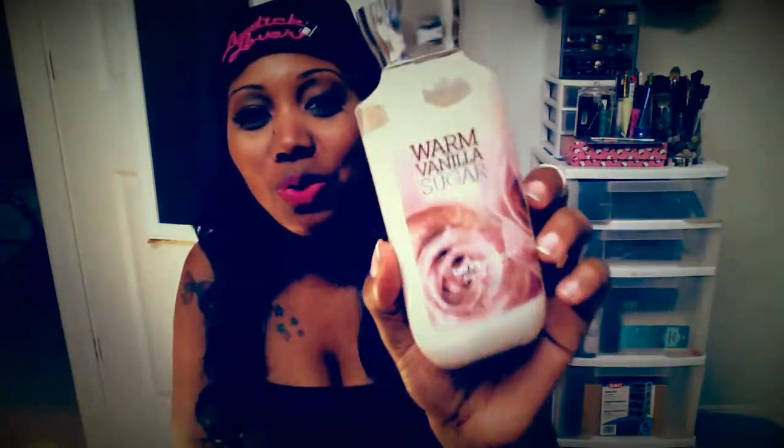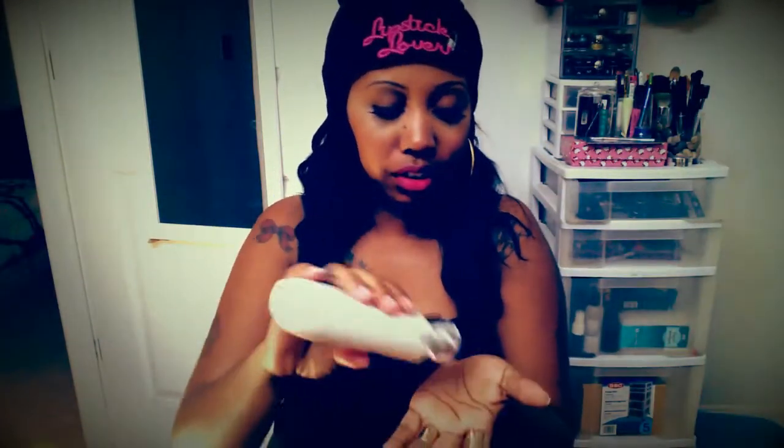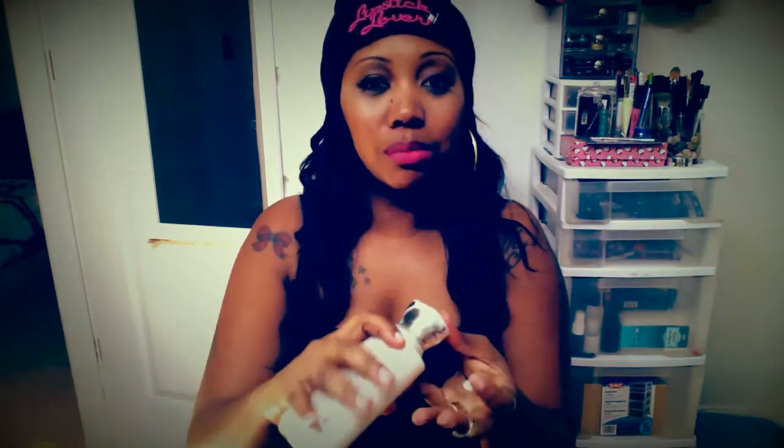My elbows, actually. Getting to this next favorite, which is this warm vanilla sugar lotion from Bath and Body Works. I'm not really a vanilla lover, but when I wear this the boo likes it — he thinks it smells really, really good. I got it about maybe last month. You gotta make sure them elbows are straight. Got this from Bath and Body Works and it smells amazing. It's worth $12.50.